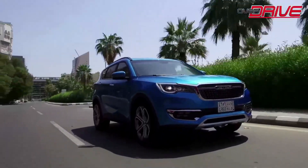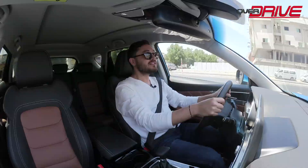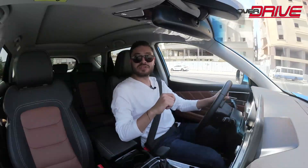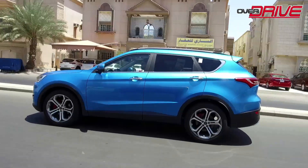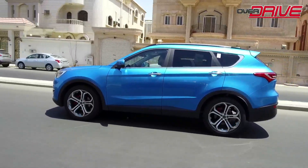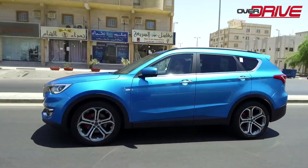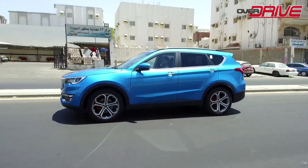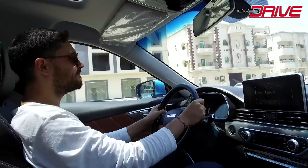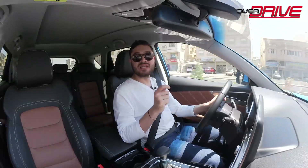The colors available for the Jatour X70S are ice white, black, brown, and volcano red. The car offers two driving modes: economical and sporty. The front wheel drive system has many smart systems making driving quite smooth and quiet. The car's insulation is better than its counterparts, with noise reduction of up to 36 decibels.